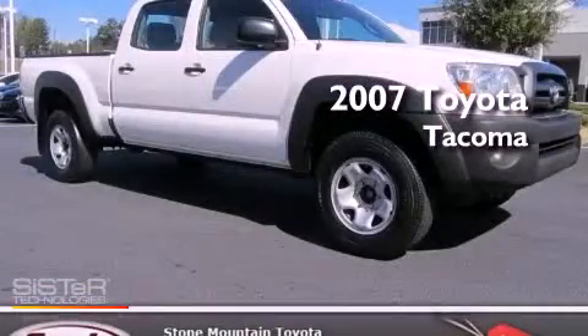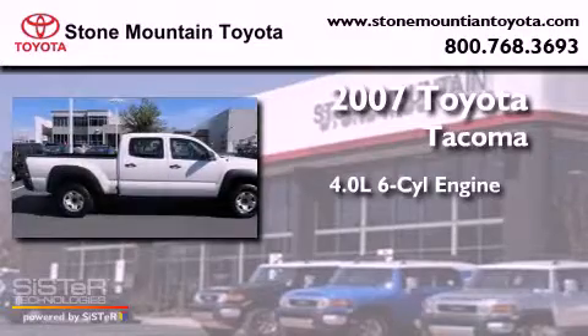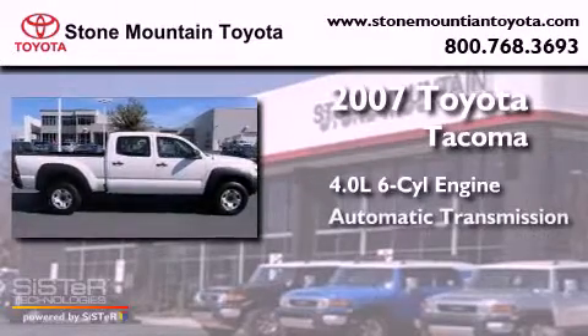This is a 2007 Toyota Tacoma. It features a 4.0-liter six-cylinder engine and an automatic transmission.